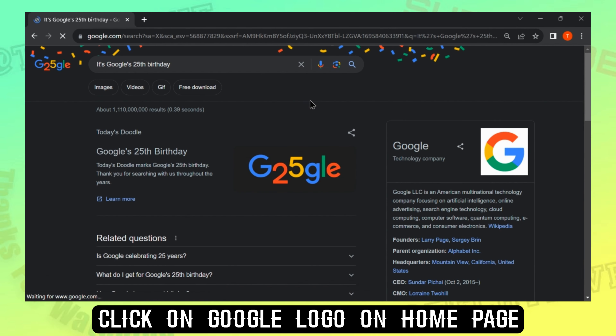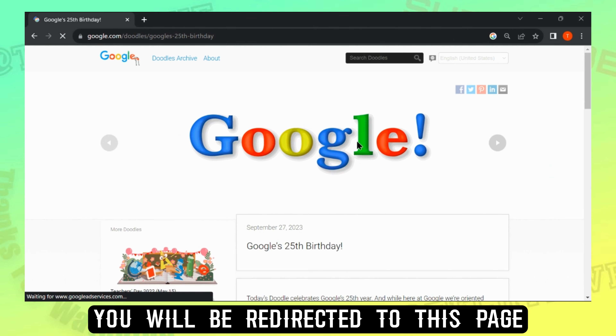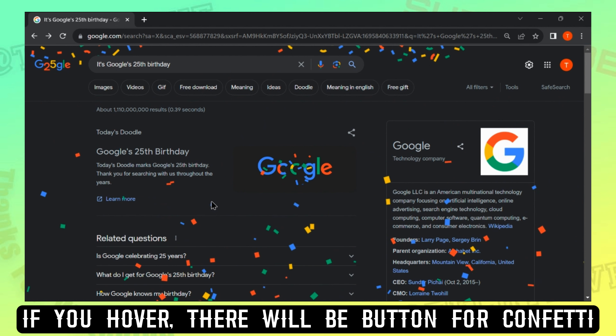Click on the Google logo on the home page and you will be redirected to this page. There will be all confetti, and if you hover, there will be a button for confetti.